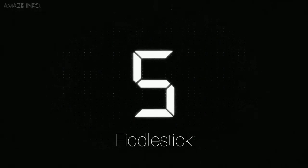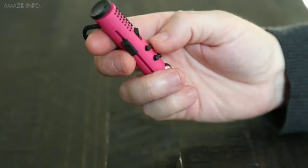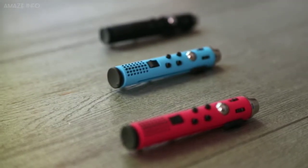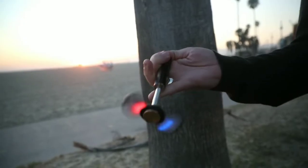Number 5: Fiddlestick. Made like a one-hand nunchuck that can fling, flip, and spin, the Fiddlestick is a fidget toy but not an ordinary one. Having 9 tactile ridges running up and down itself, the toy is modular and comes with an LED spinner attachment.